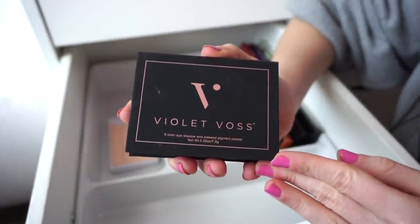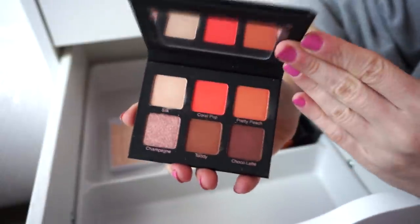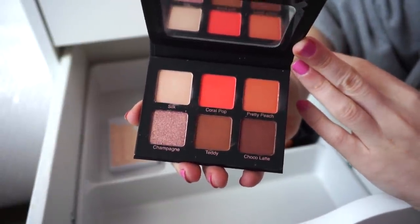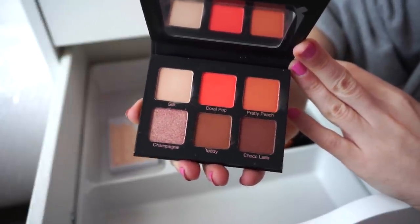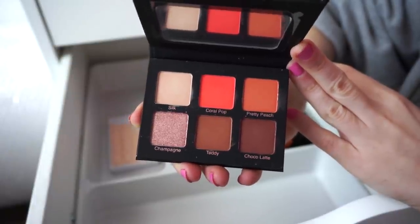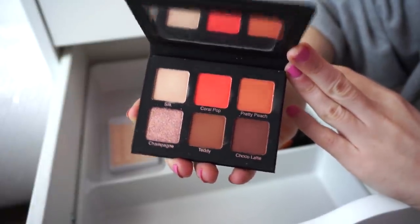This is the Violet Voss six-color eyeshadow palette. I'll be honest — I'm not a fan of the Violet Voss formula. I feel like it's very cheaply made and I just don't love it. I got this in Boxy or Ipsy and it will probably be one I declutter in my next declutter, but for now it's in my life.